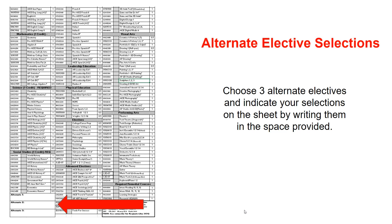You will also have to select three alternate electives, just in case one or more of the elective courses you selected are unavailable at the time of scheduling. Please write these selections legibly on the bottom of the form.